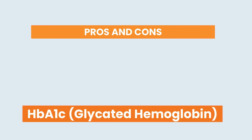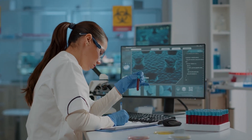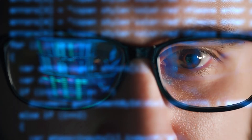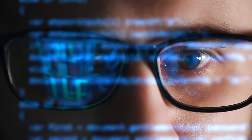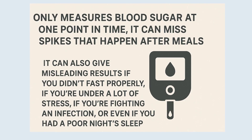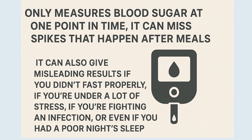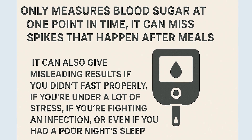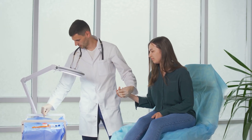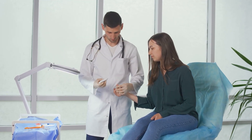The FPG test has a lot going for it: it's inexpensive, quick to perform, and widely available, meaning almost every clinic and hospital in the world can run it. For that reason, it's often used in large screening programs. But because it only measures blood sugar at one point in time, it can miss spikes that happen after meals. It can also give misleading results if you didn't fast properly, if you're under a lot of stress, fighting an infection, or even if you had a poor night's sleep. While it's a great first step, it doesn't always tell the whole story, which is why doctors often combine it with other tests to confirm the diagnosis.